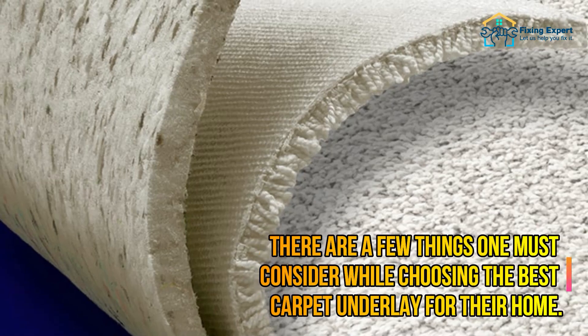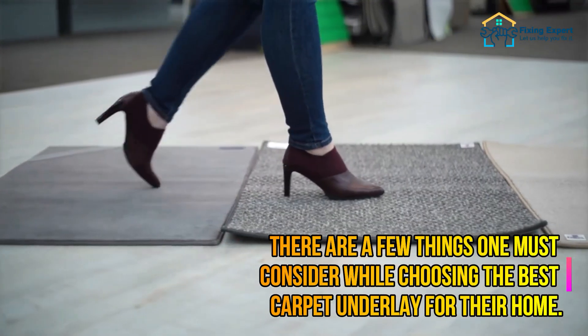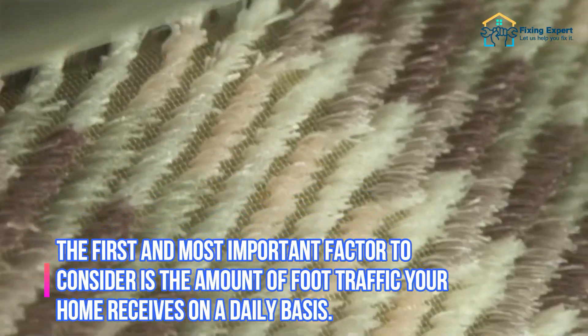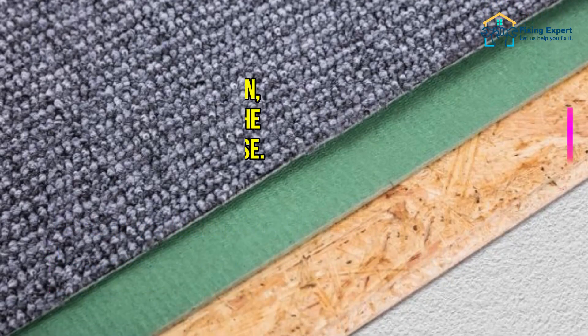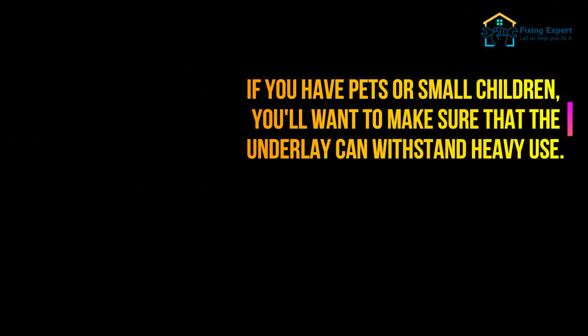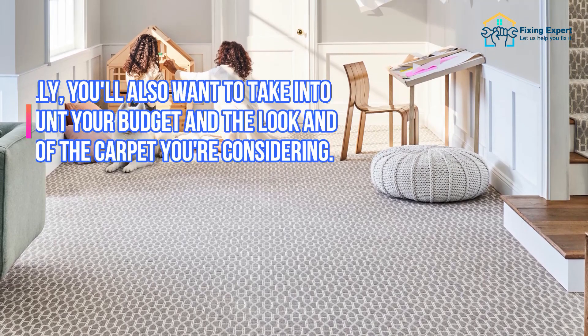There are a few things one must consider while choosing the best carpet underlay for their home. The first and most important factor is the amount of foot traffic your home receives on a daily basis. If you have pets or small children, you'll want to make sure that the underlay can withstand heavy use.